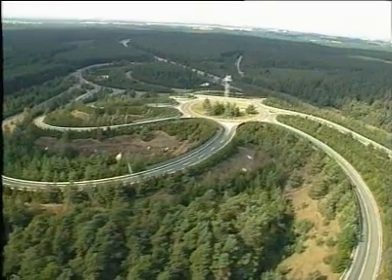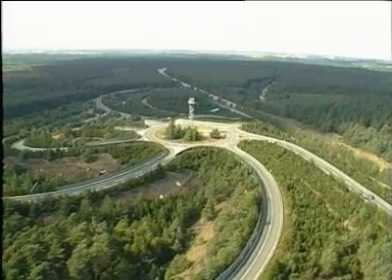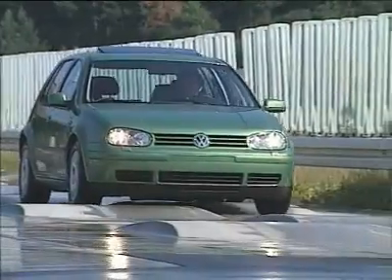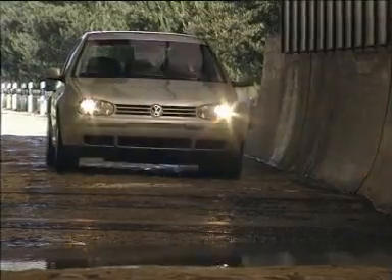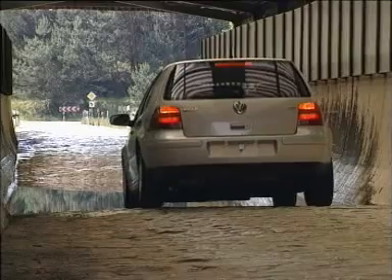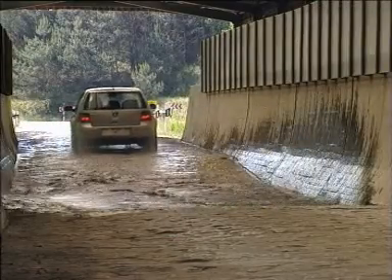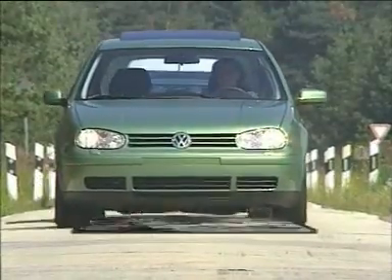In the Volkswagen testing grounds, production and pre-production models are tested around the clock on very varying routes. One of these routes is known as the critical course. The strain to which cars are subjected here within a short period of time makes them age more quickly than they normally do. 10,000 kilometres on this course equates to a distance of 140,000 kilometres when driving in everyday traffic. This is not only fatiguing for materials, but also for test drivers.